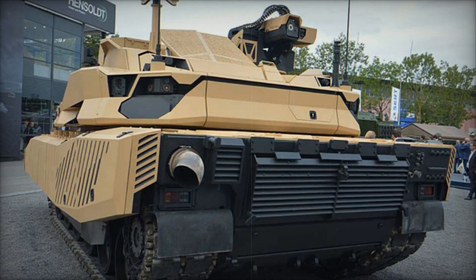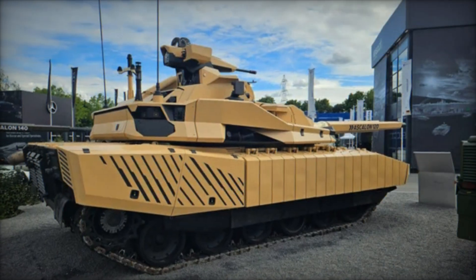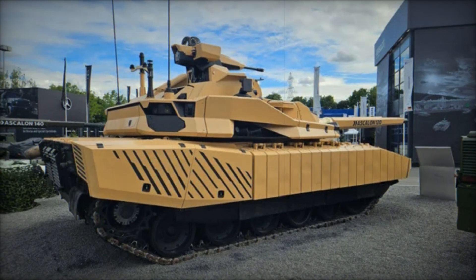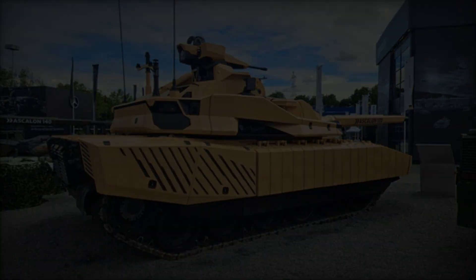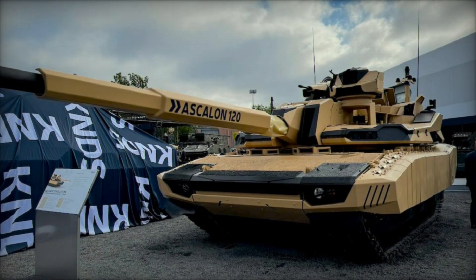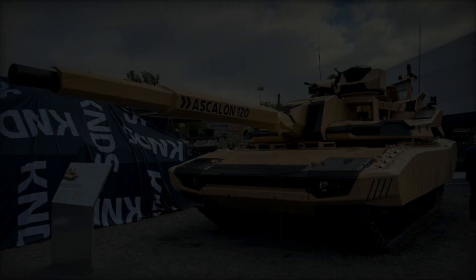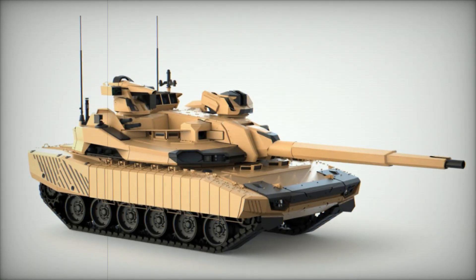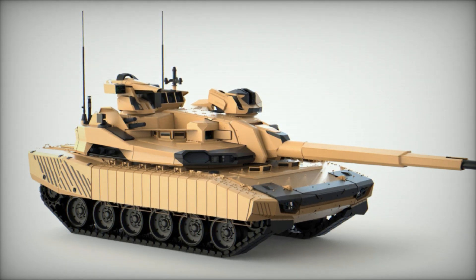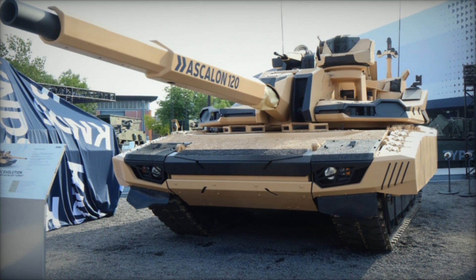Central to the Leclerc Evolution's offensive prowess is the Ascalon 120mm cannon, a next-generation weapon system designed for superior firepower and precision. Remarkably, this cannon can be retrofitted to accommodate higher calibers, up to a 140mm gun, ensuring adaptability to future advancements in ammunition technology. This flexibility allows the Leclerc Evolution to engage a diverse range of targets, from heavily armored vehicles to fortified positions, with unprecedented lethality.